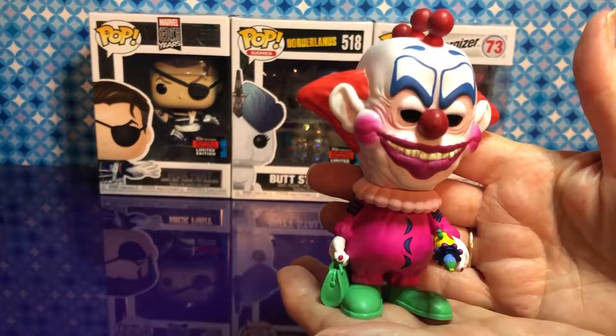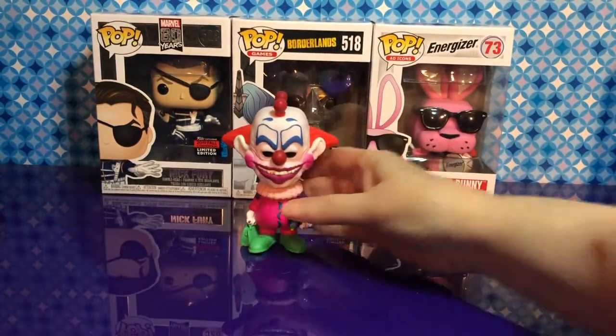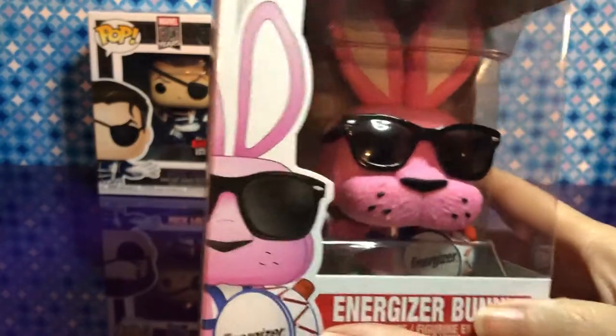This is definitely going to be a favorite. How about the Energizer Bunny? So this is an ad icon.